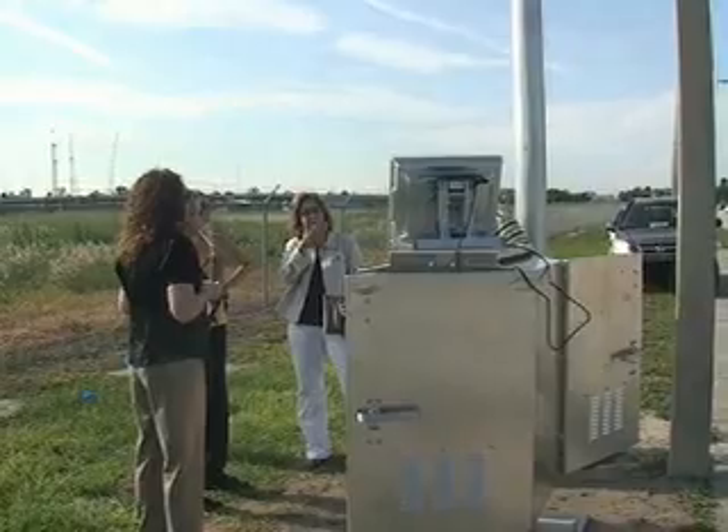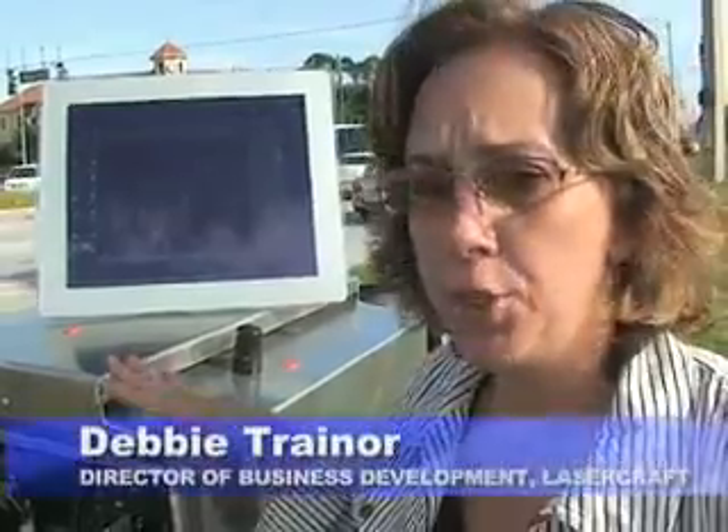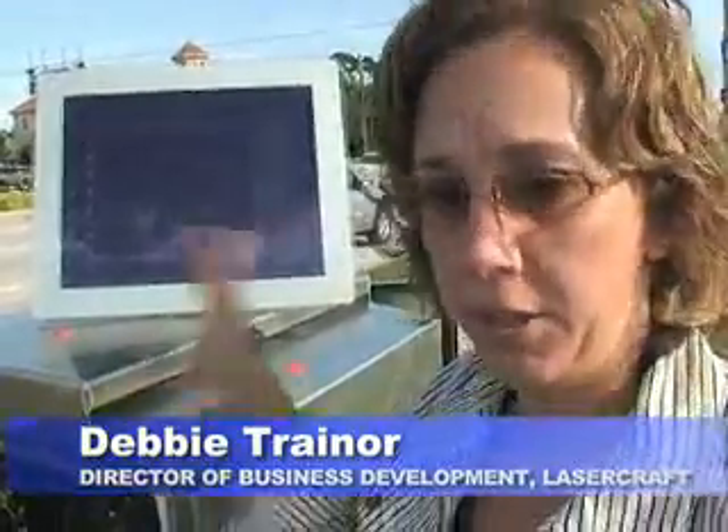We are actually at the intersection here at Turkey Lake and Wallace Road, demonstrating the technology that we're using at this site. Each camera system at every intersection will have a camera recording the back of the vehicle to capture an image of the actual license plate.